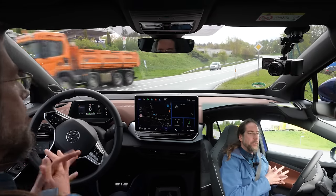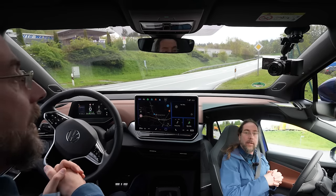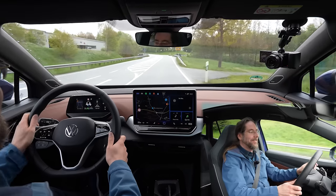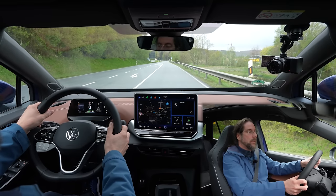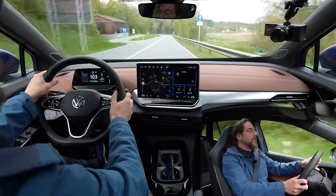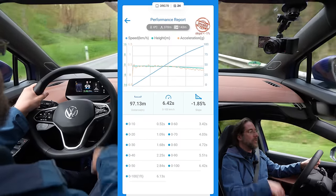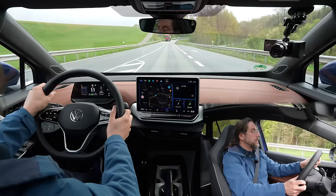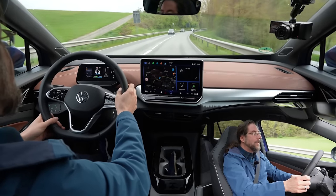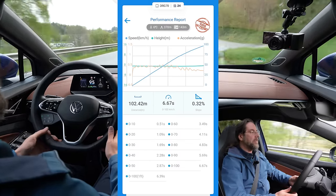Now let's measure the acceleration. We have more power: from 150kW up to 210kW in this car. Measuring with a Draggy GPS device. Sport mode. The result is 6.67 seconds to 100 km/h — that's our verified number.